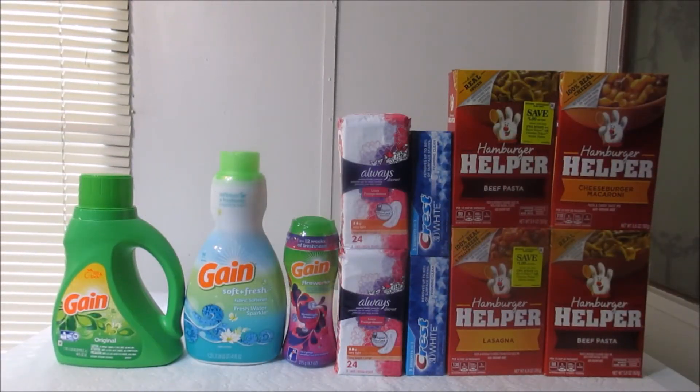Hello everyone, welcome back to Coupon and Saving with Sandra. If you're already subscribed to this channel, thanks for coming back. If you are new, thanks for dropping in. Today is Saturday and this is my Dollar General haul.